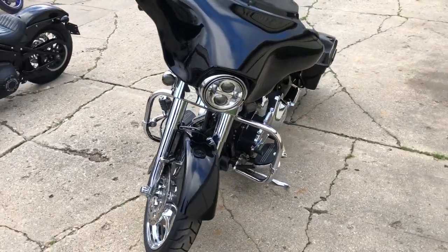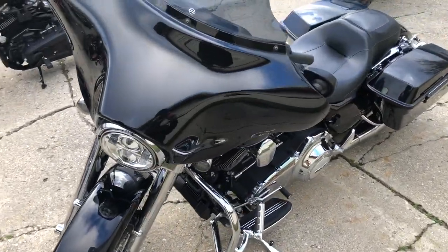Take a close look. We got the chrome front and rear wheels, chrome front end, highway peg, dual Vance and Hines exhaust.